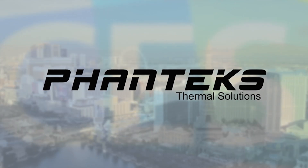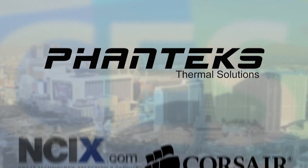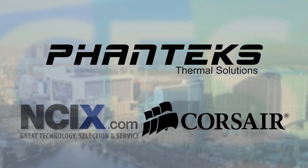Our coverage is brought to you by two-time Case of the Year winner Phanteks, the always incredible Corsair and NCI-X.